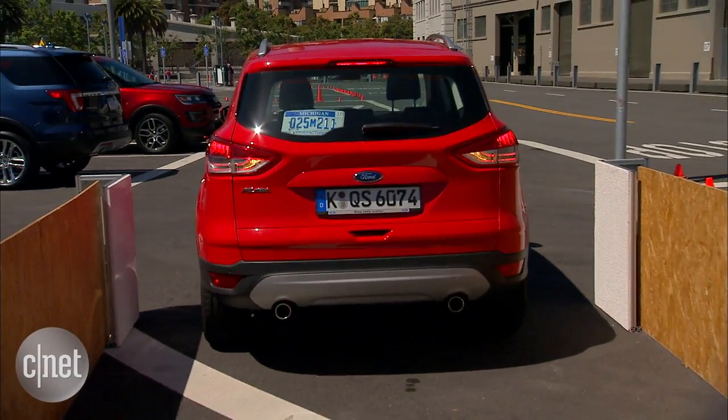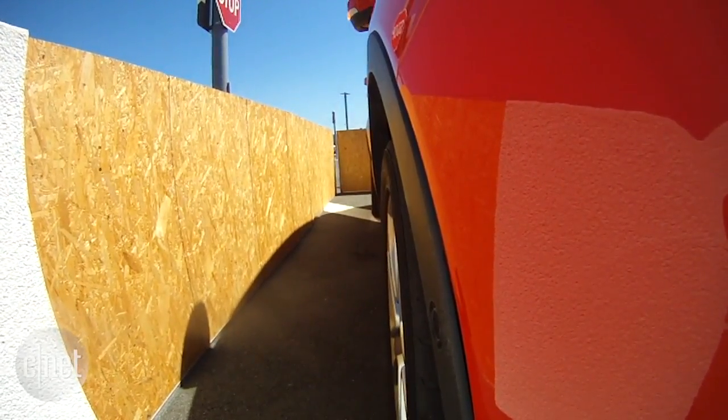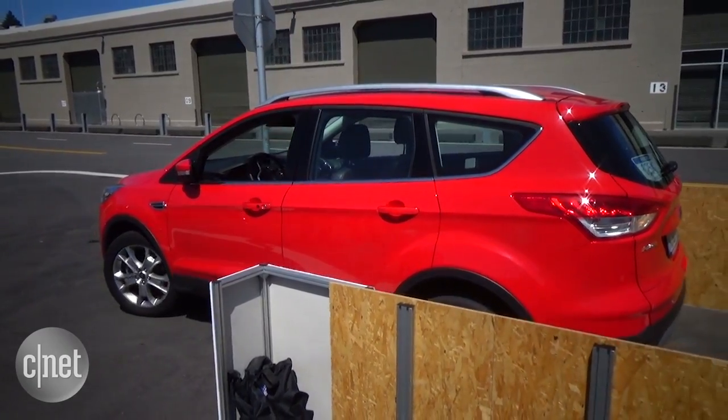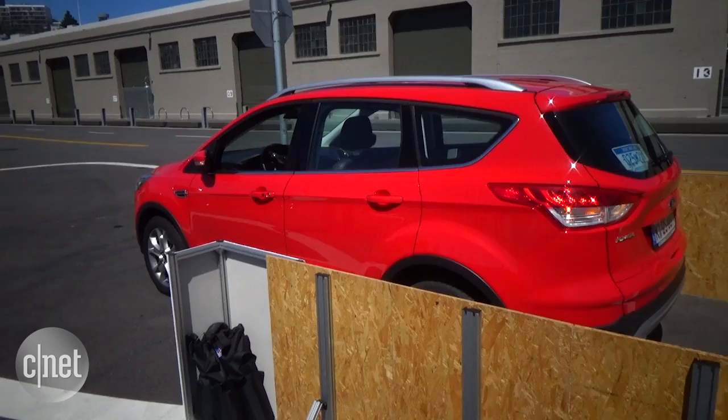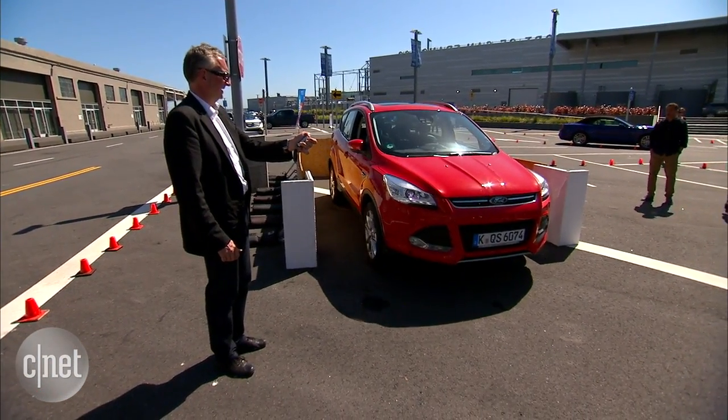The car uses 12 ultrasonic sensors, very similar to the technology that's currently in Ford's automated parallel parking system. Along with controlling the steering, it also controls the braking and acceleration. And this is actually a gasoline engine car, so it can start the car up by itself.